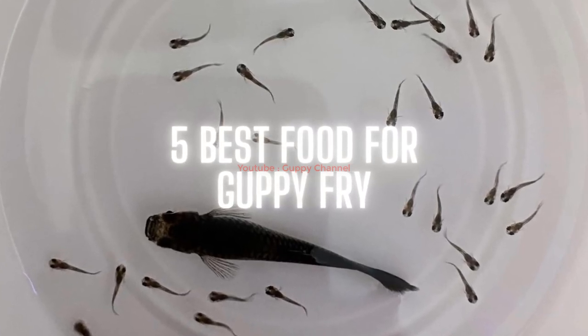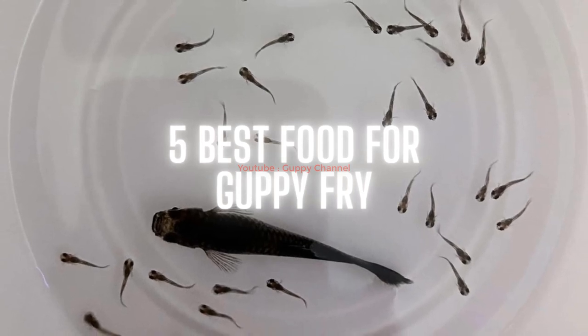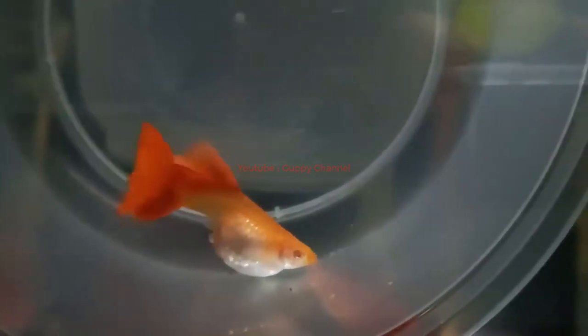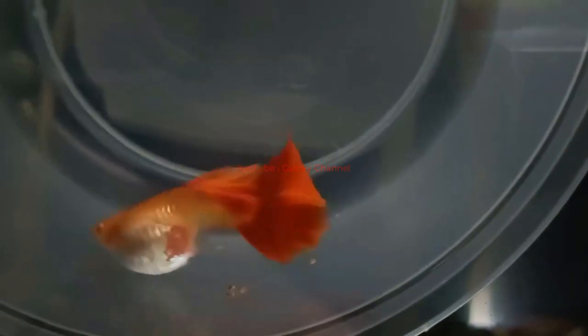Guppies are one of the best fish for breeding because they are so easy to breed, and most of the time you won't need to do much to encourage breeding. However, taking care of the guppy fry might not be that easy. You will have to take great care of the fry if you want to have healthy guppies.